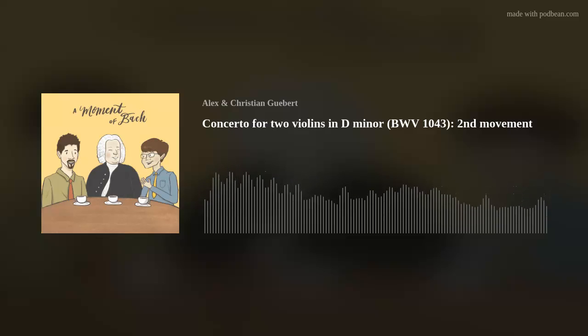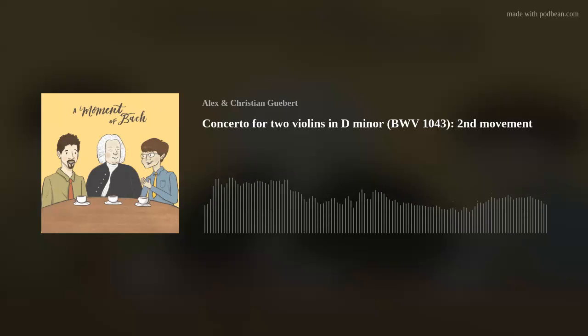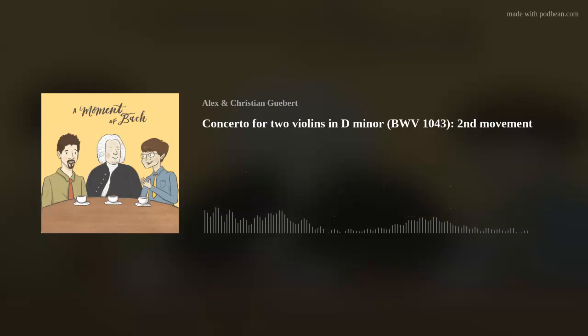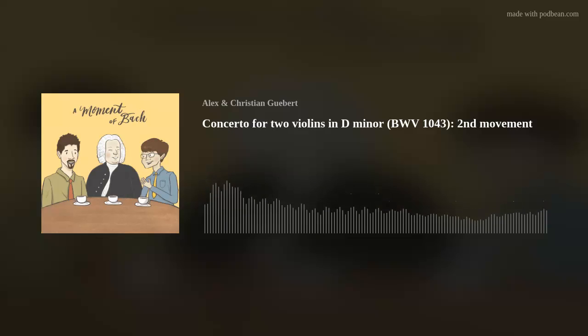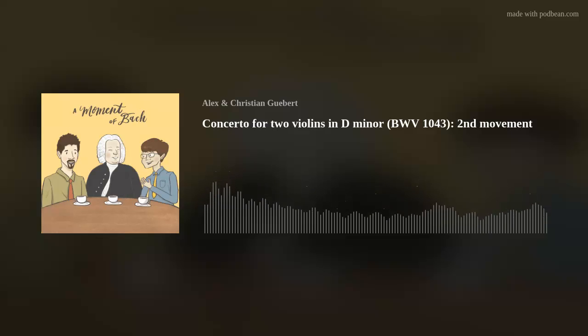Now that we've gone through this exposition of the first theme, I want to point you to my favorite part of this movement, which is actually the second theme that comes in later. Quite typically of this style, this theme will come in in our main key — F again — and then it will repeat a little bit higher in C, which is our dominant key again, just like we saw before. But this time it's a little more complicated — both violins are playing together, and they have this little call and response thing that happens.